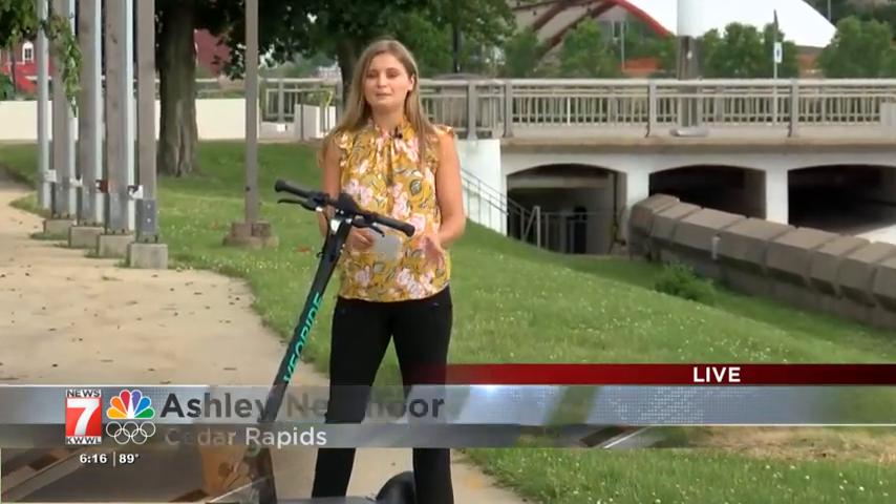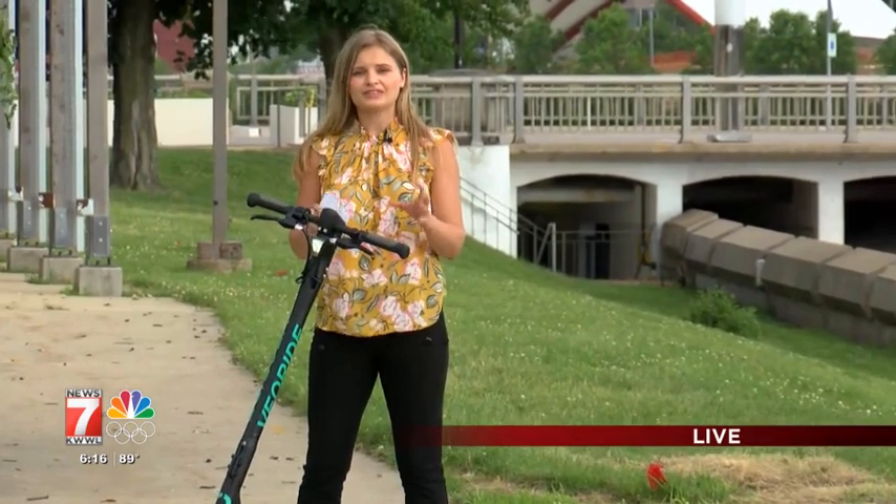The popular VeoRide bike share program is back again, a bit delayed due to COVID. However, this year there are seven times the number of e-scooters after they made quite the buzz during last year's pilot program.